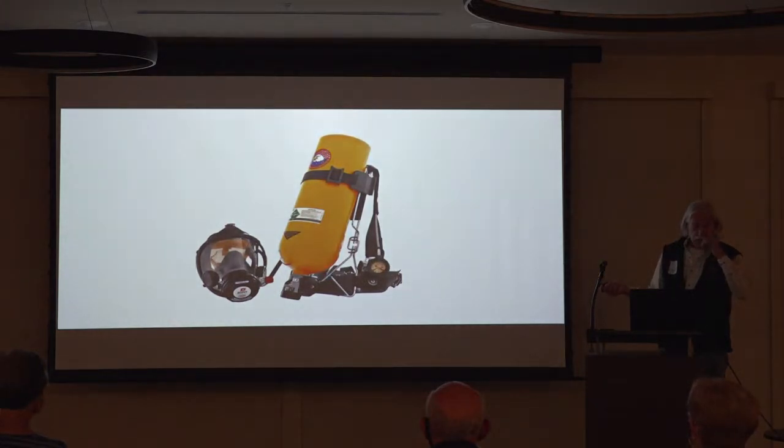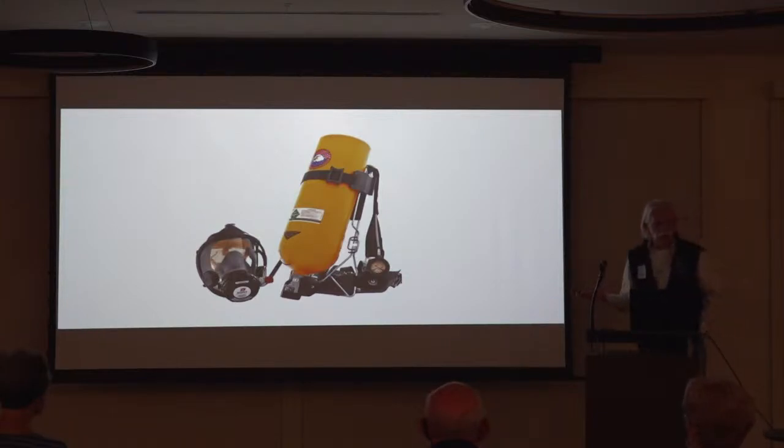SCBA — self-contained breathing apparatus — came around later for the fire service in the late 70s, early 80s. On our department, for 40 of us, we had four of them. So the practicality — you used it very minimally. You had to go to the local fire extinguisher company to get it recharged. They weren't convenient.